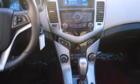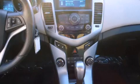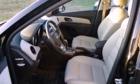Features include heated seats, Bluetooth cell phone integration, alloy wheels, traction control and stability control systems.